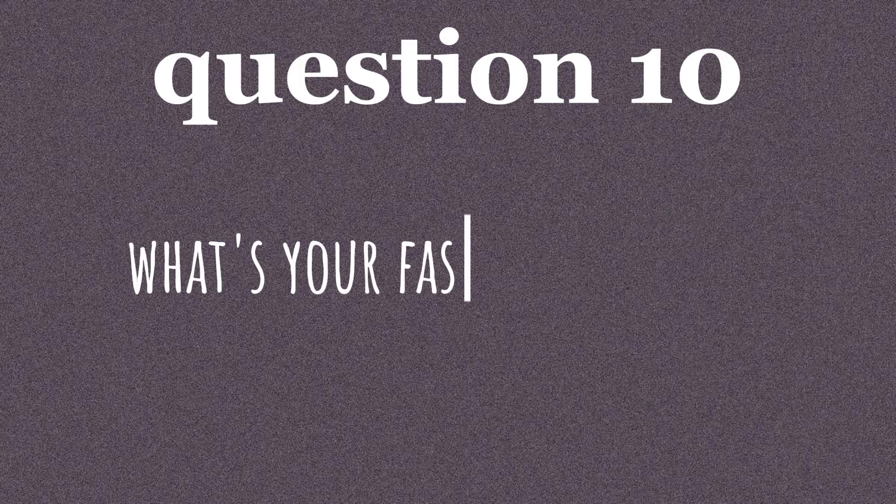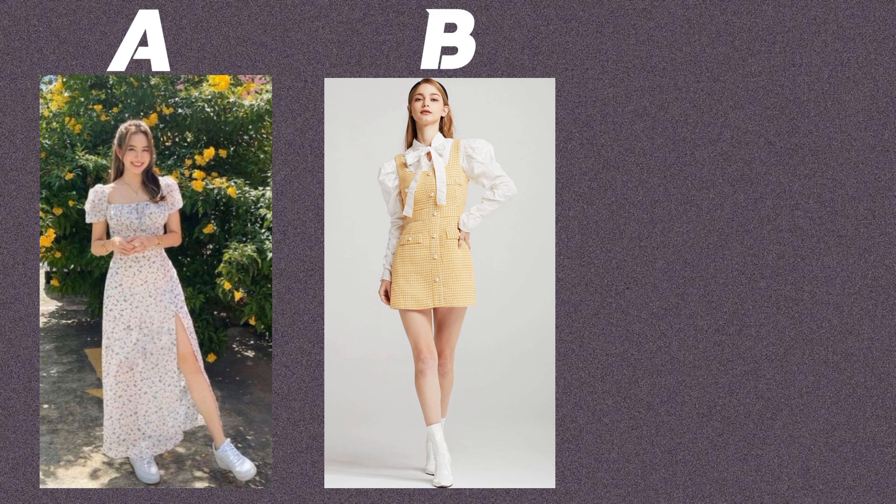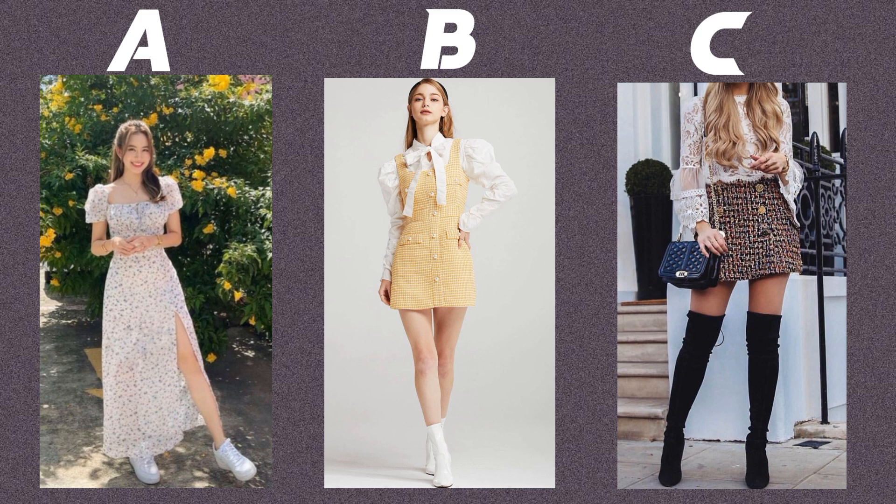Question ten. What's your fashion mantra? Option A: less is more. Option B: fashion is a form of self-expression. Option C: embrace your uniqueness.